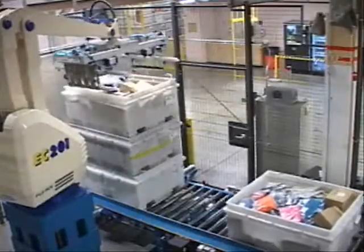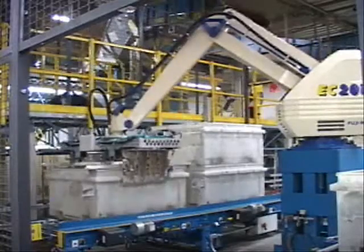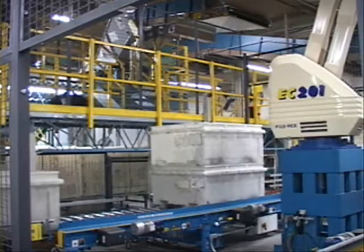This robot was installed to replace existing mechanical stacker and destacker units, which were getting old and unreliable. The goal was to meet the current stacking and unstacking rates, as well as have the ability to run faster in the future as business needs changed.